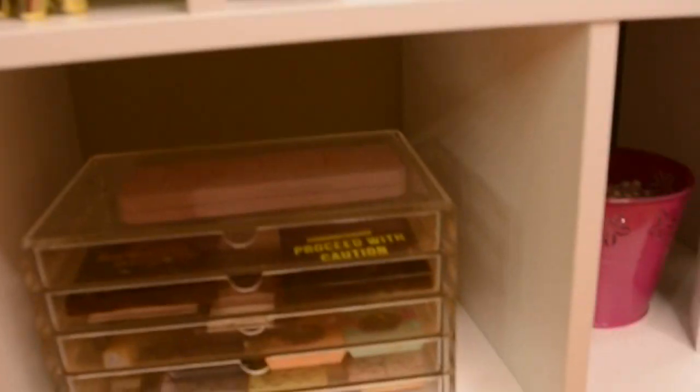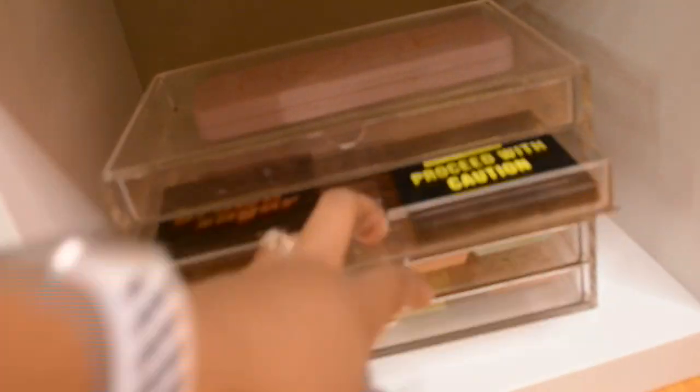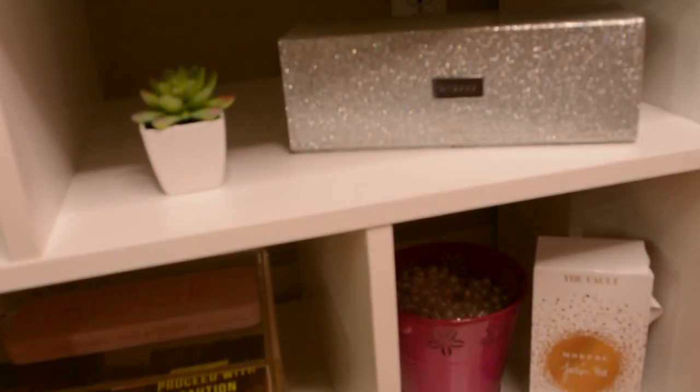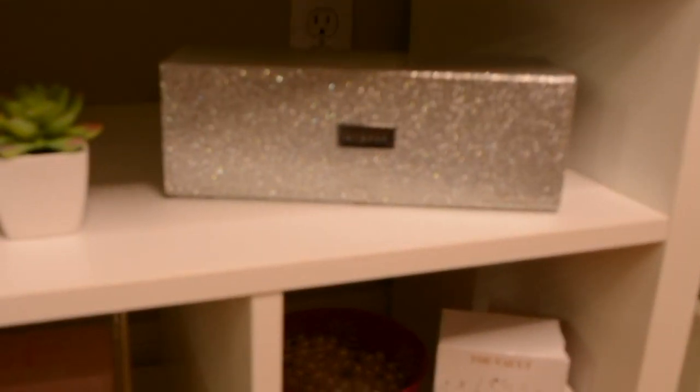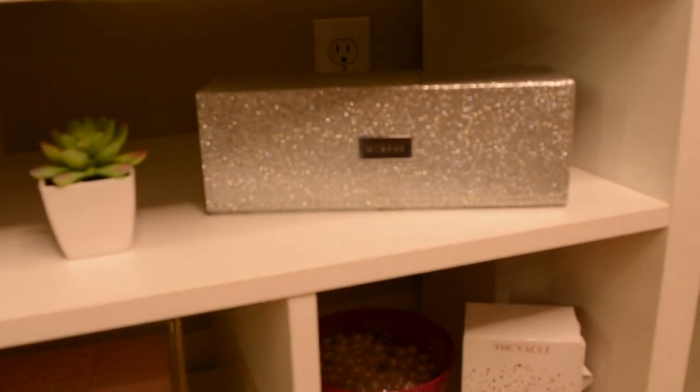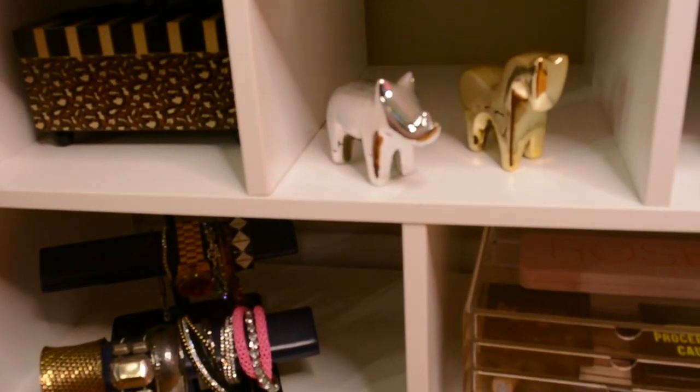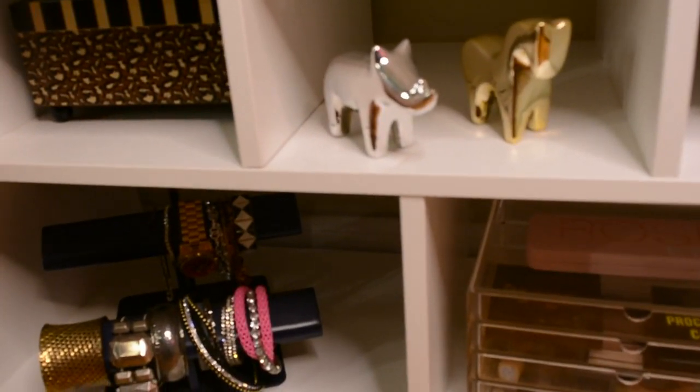I have a clear acrylic shelf that I got off Amazon, and it's just holding some of my palettes that I couldn't fit on my other shelves up there. This is the Morphe Jaclyn Hill brush kit or case.